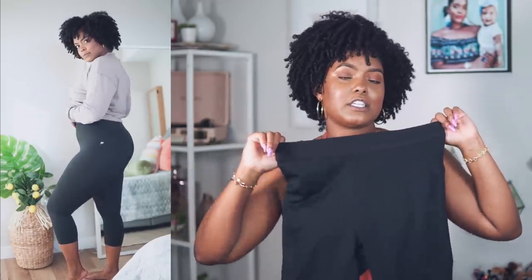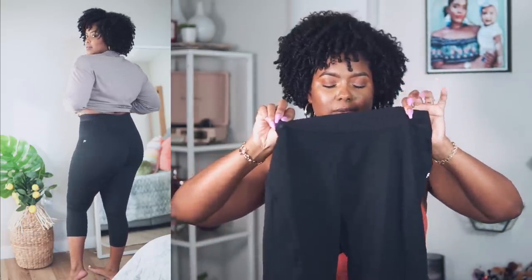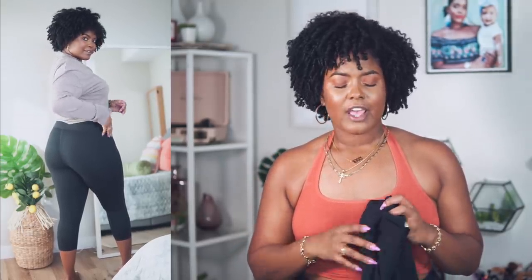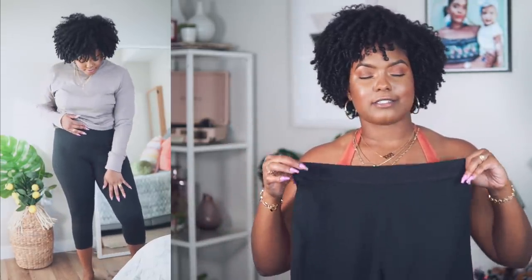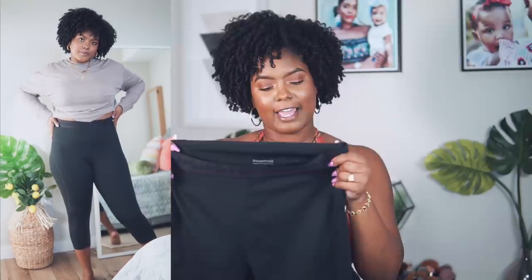I paired both of those tops with some black leggings. You can wear jeans with those tops if you want to dress them up, or just wear leggings. These Fabletics leggings are plain black with a nice waistband with the Fabletics logo. They're so stretchy and great quality — not see-through, high-waisted, and they actually stay up. I hate when leggings slide down when I'm working out, and that is not a problem here.